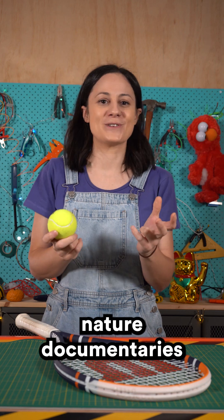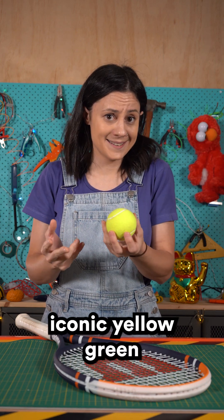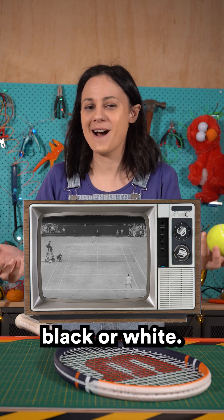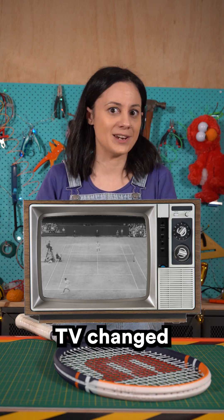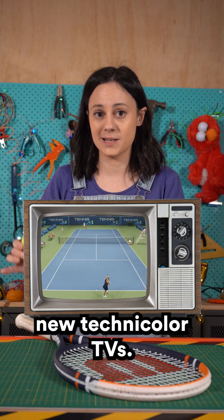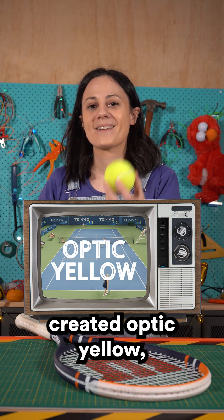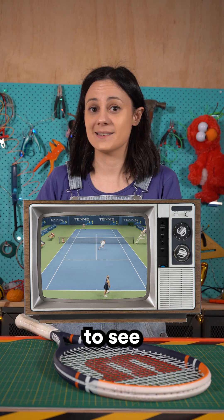And finally, nature documentaries. Tennis balls weren't always this iconic yellow-green. For over a hundred years, they were black or white. But in the 1970s, colour TV changed everything. White balls were just too hard to track on these new technicolour TVs. So researchers created optic yellow, a colour proven to be easier to see against the court.